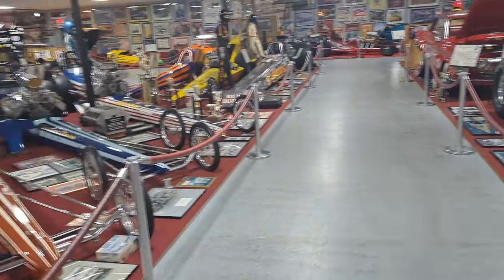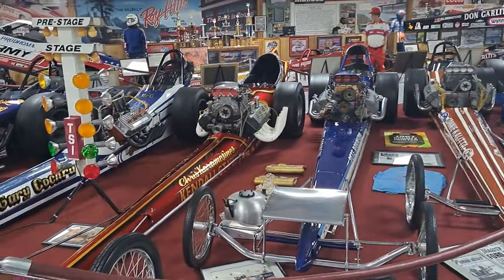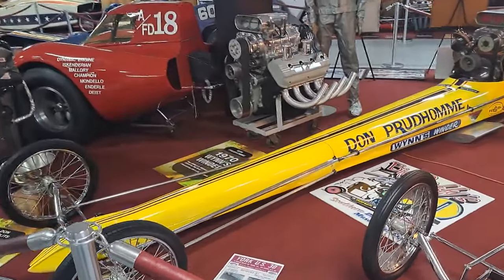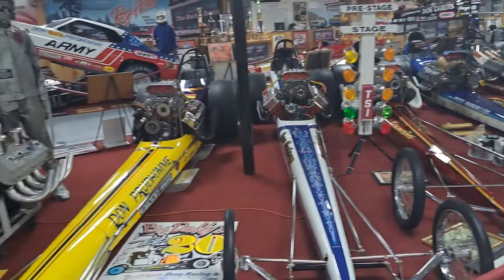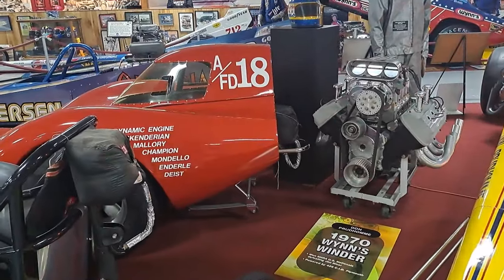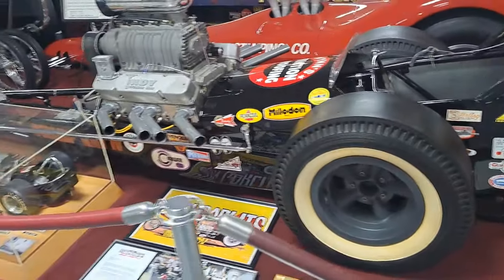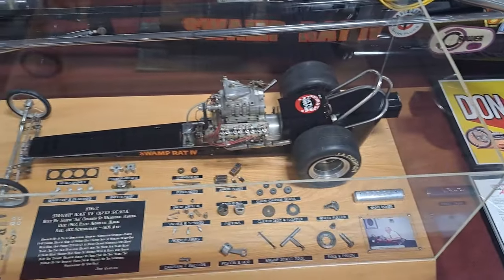Just an amazing collection of stuff here. We can't show them all — we'll scan over them, but we can't talk about each one because this would make a really long video, so you kind of have to come here yourself. Look at the little miniature here — looks like it's got an operating engine and everything. That's cool — 1962.